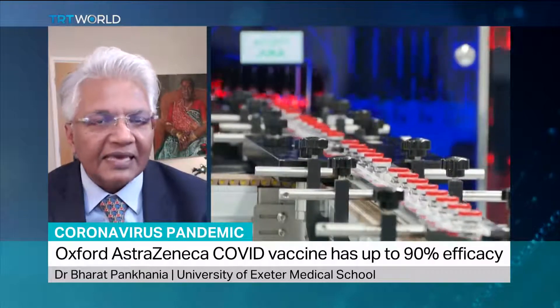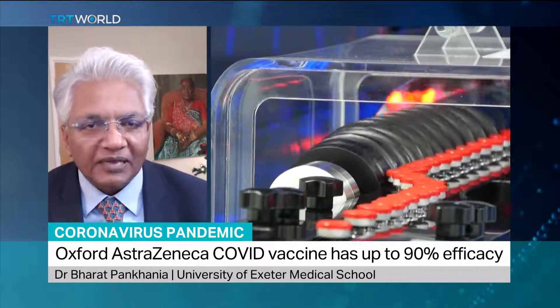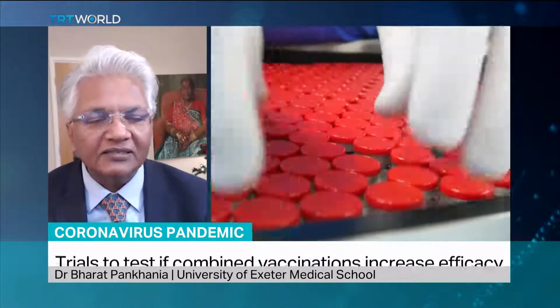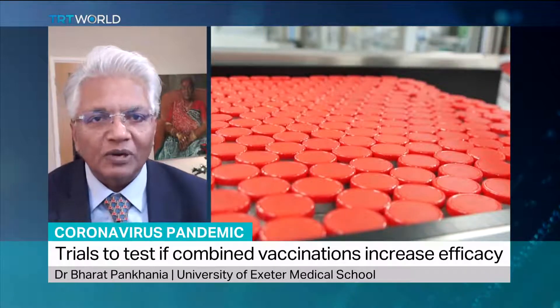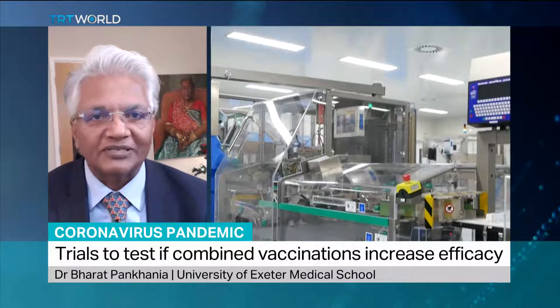The hypothesis — the thinking — is that maybe if you give a chimpanzee carrier into your cell to make the spike protein, as well as a human adenovirus carrier to make the spike protein, the end result will be better. So that's the hypothesis. Now let's see what happens.